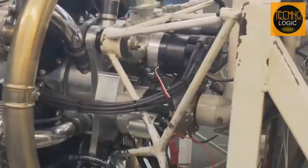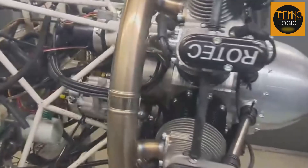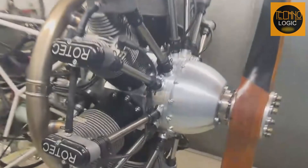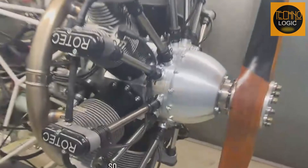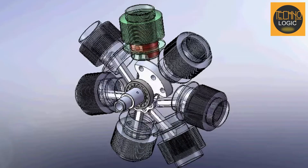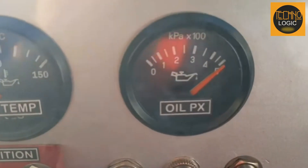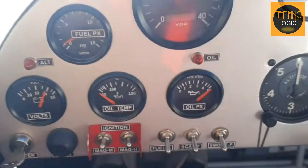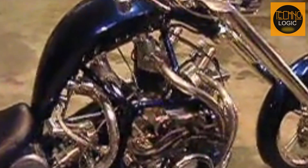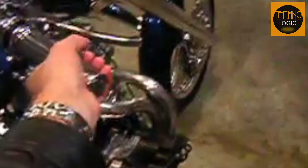Typically, motorcycles use one spark plug per cylinder, but the radial engine used by Levy has a unique feature. This engine is equipped with a dual ignition system, so each cylinder has two spark plugs. The dual ignition system was initially designed for aviation purposes, ensuring safety and reliability in aircraft engines. With two spark plugs per cylinder, the radial engine can deliver more consistent performance and reduce the risk of ignition failure. Additionally, the radial engine is known for its high oil consumption due to its unique design and greater cooling needs. Nevertheless, Levy and his team successfully addressed this challenge through proper placement and design, ensuring the engine operates optimally without sacrificing motorcycle performance.